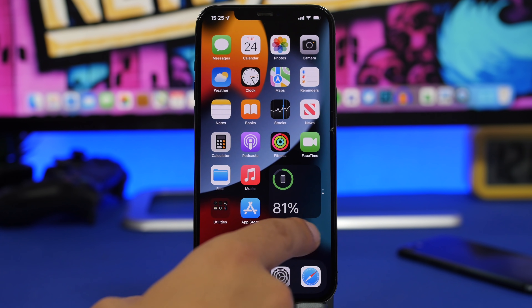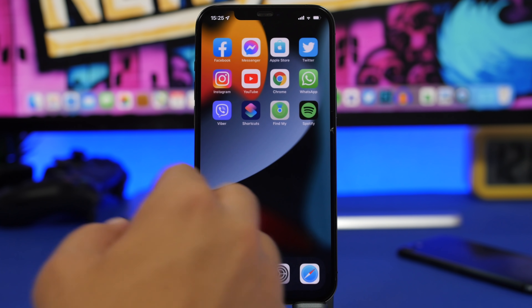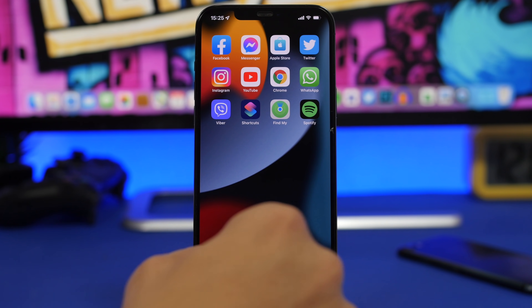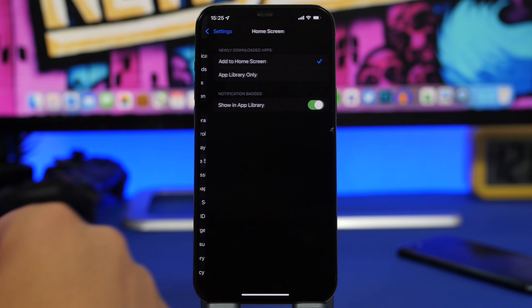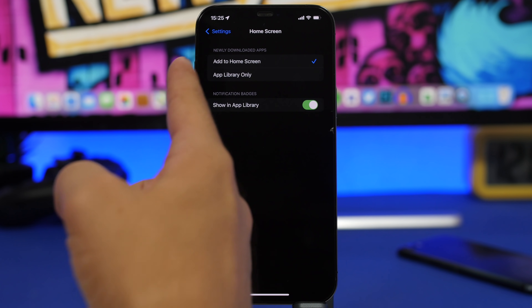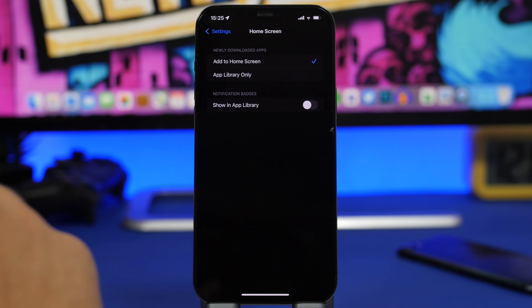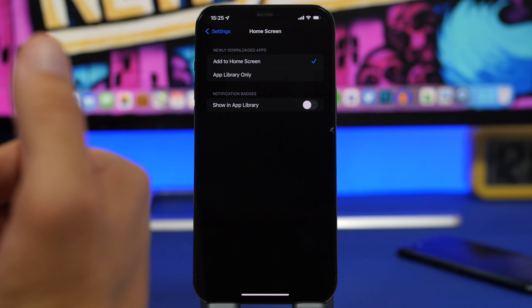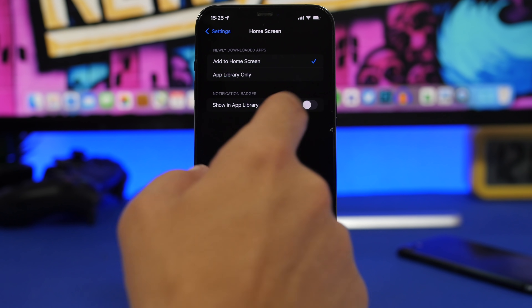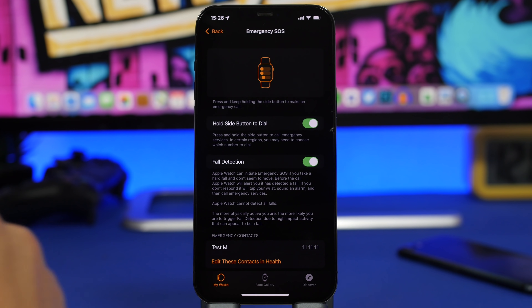With iOS 14, Apple introduced the App Library, which makes it easy to find any app. In Settings, go to Home Screen. Under the App Library options, you'll find Show in App Library — this controls notification badges for apps you've removed from your home screen but still have in the App Library. If you disable it, you won't see badge notifications for those apps, so always keep it turned on.